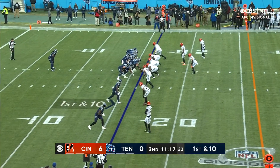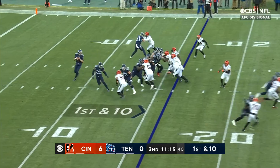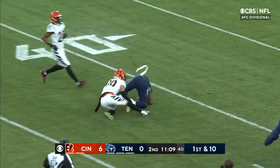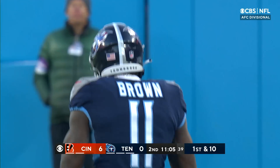Legend in our business, for everybody at CBS Sports. Tannehill, deep ball is caught by A.J. Brown. Big gain downfield into Cincinnati territory.